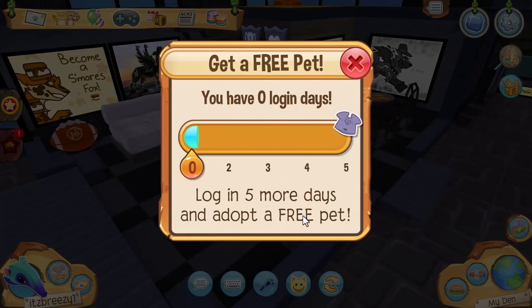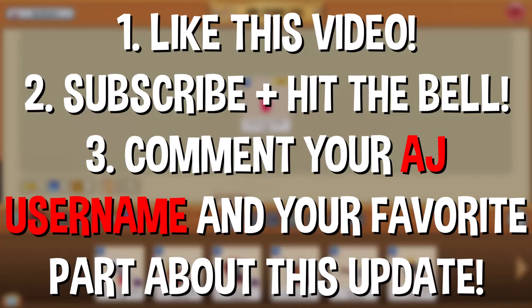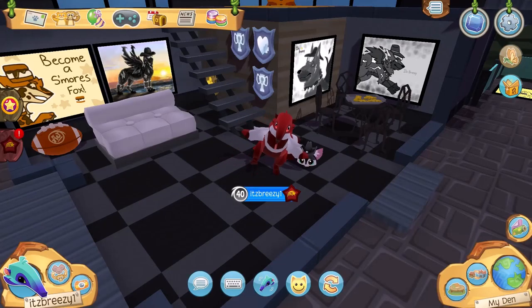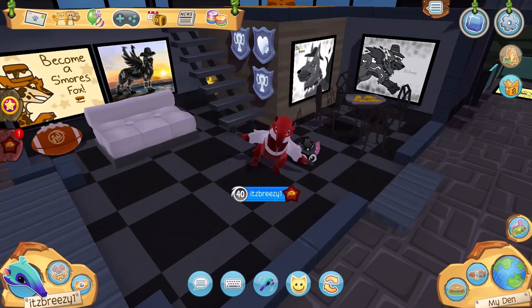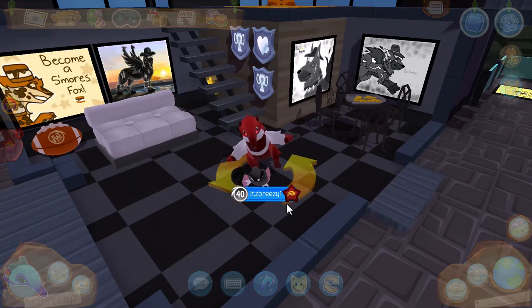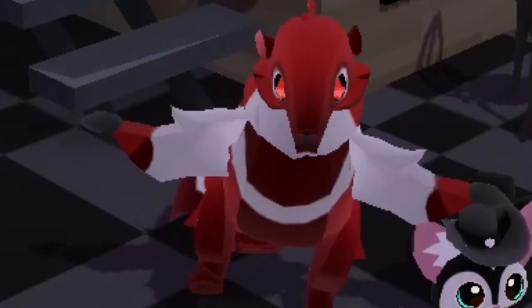If you made it to the end of this video, I'm giving away a Sparkling Red DNA Vial. To enter, like this video, subscribe, hit the bell, and comment your favorite part about this new April update. Follow my Instagram at its_breezy_aj. My personal favorite parts are the den and the anteaters. Thank you all for watching, and I'll see you guys next time — stay breezy!